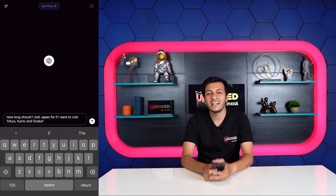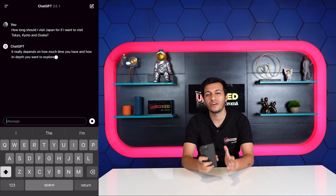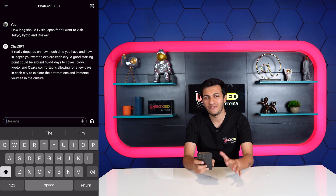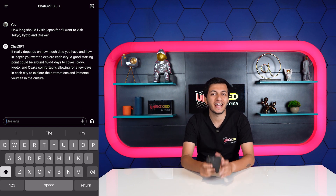Next, I need to know how long I should be in Japan for, so let's ask ChatGPT. I typed: how long should I visit Japan for if I want to go to Tokyo, Kyoto, and Osaka? ChatGPT suggests visiting Japan for 10 to 14 days. Factoring in my budget and office leaves, I decided to lock it in at 11 days.